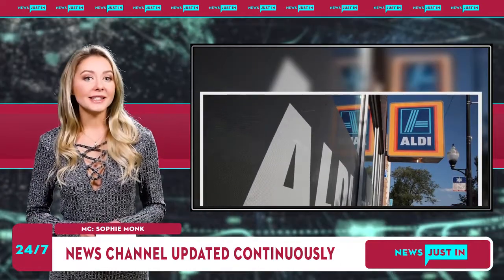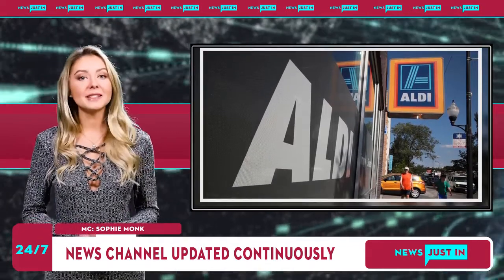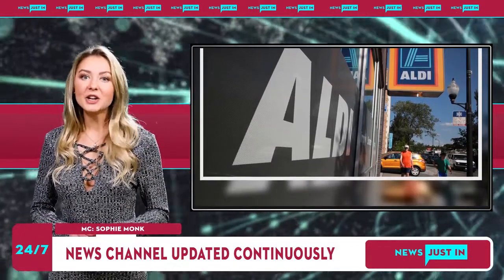Now the winners have been announced, with a range of meal options, snacks, laundry and beauty buys, all under $10, included.